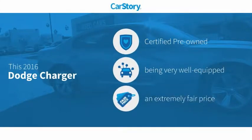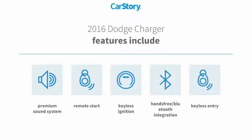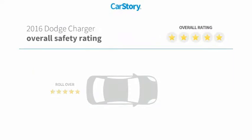CarStory Research indicates this vehicle as certified pre-owned, loaded with features, and a fair price. Features also include remote start, keyless entry, keyless ignition, premium sound system, and hands-free Bluetooth integration.